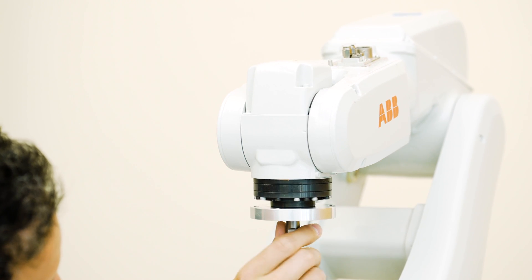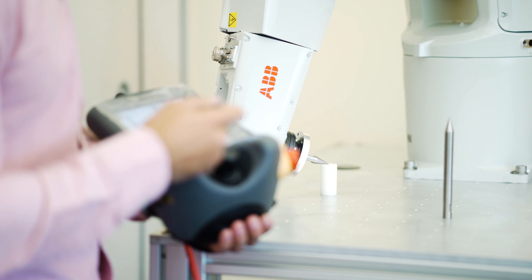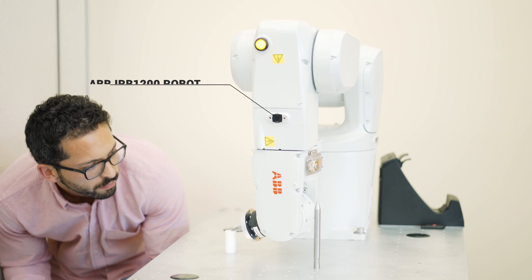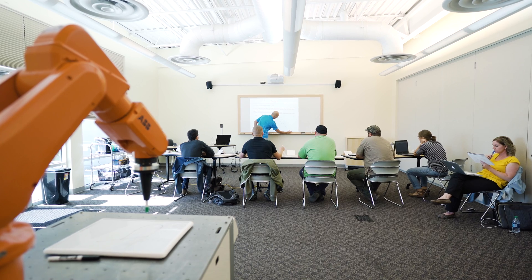What I enjoyed the most about the class was the hands-on experience with the robot and the easy transitions between working in the classroom setting and being able to apply that directly to creating a program and starting a project.